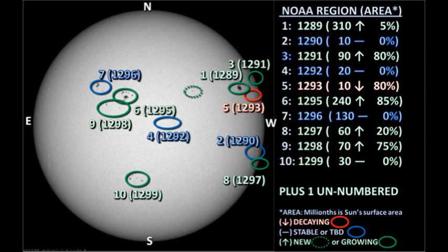We have 10 officially numbered regions on the disk at the moment. Overnight we lost region 1294. However, the unnumbered region that I was touting yesterday was officially numbered region 1299. We do have one new region emerging in the northwest, just behind region 1289. I assume that will become region 1300 by tomorrow.